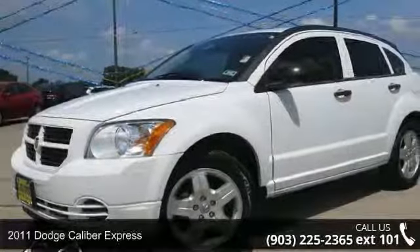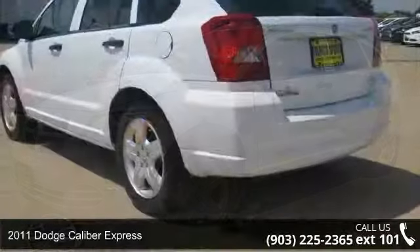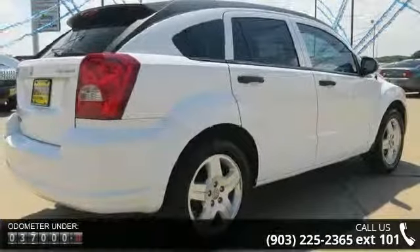Check out this 2011 Dodge Caliber Express. This may be the set of wheels you've been looking for. This vehicle comes with a reliable 4-cylinder engine connected to a smooth shifting automatic transmission.